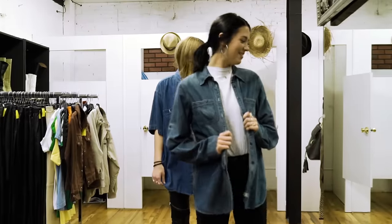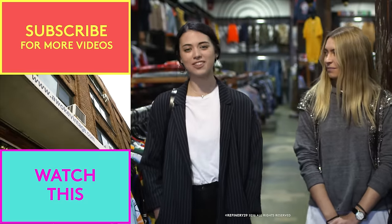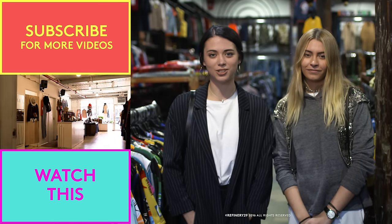Today I found two jackets, a really cool graphic tee, and a nice denim shirt. Thank you for coming today — I had so much fun! If you guys want to see more of me on The Hunt, make sure to click here. And don't forget to subscribe to Refinery29 on YouTube.